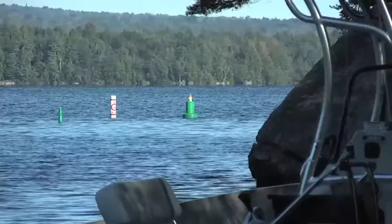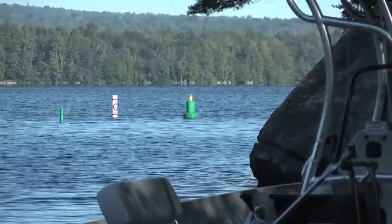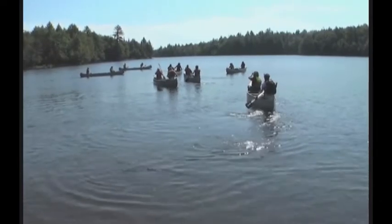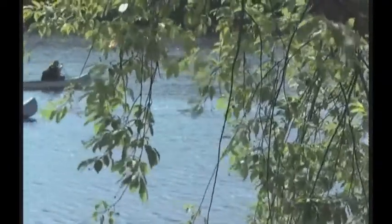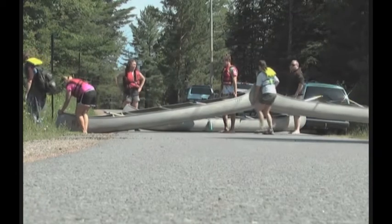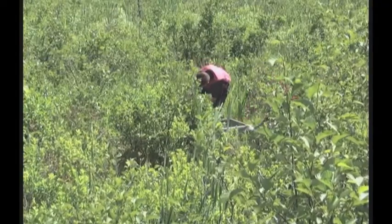We began at Cranberry Lake in the western Adirondack Mountains. Some days, just getting to your classroom can be a bit more challenging.